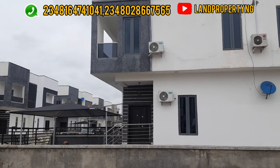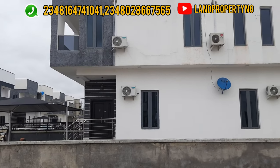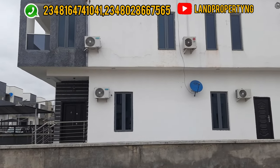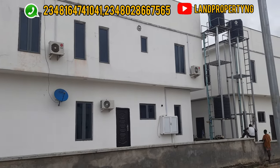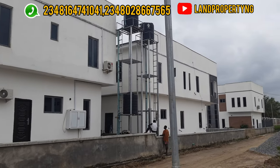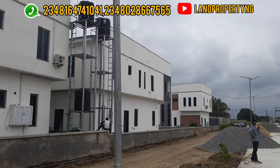The estate I'm showing you is called Zealos Court and it is also largely sold out. The semi-detached is sold out. The terrace is sold out. But the bungalow is still available. I've done a video on the bungalow which you can find on my channel.